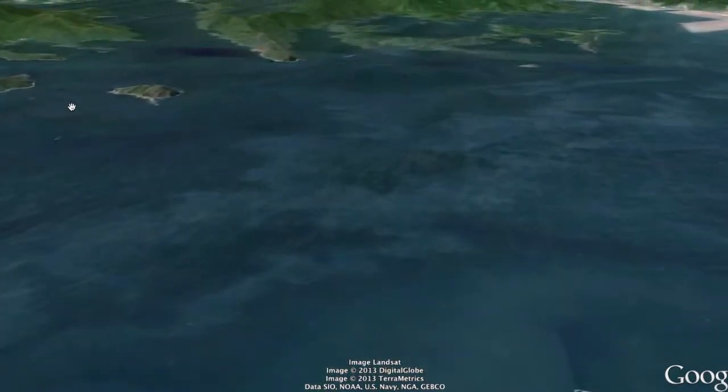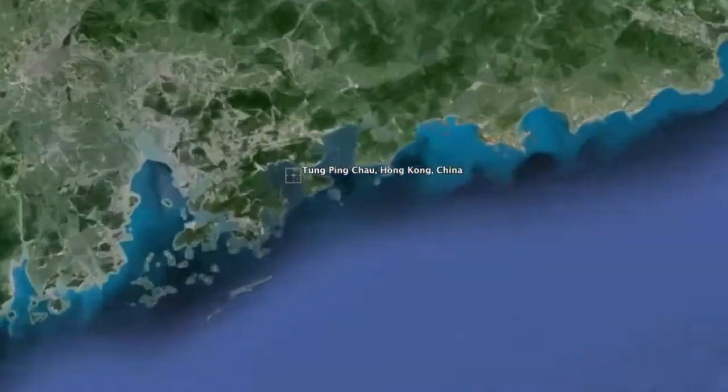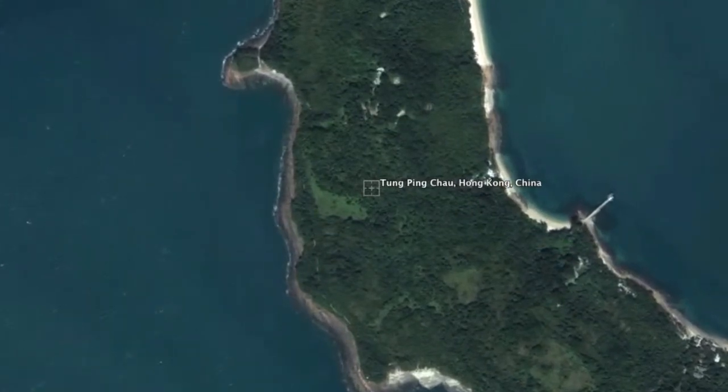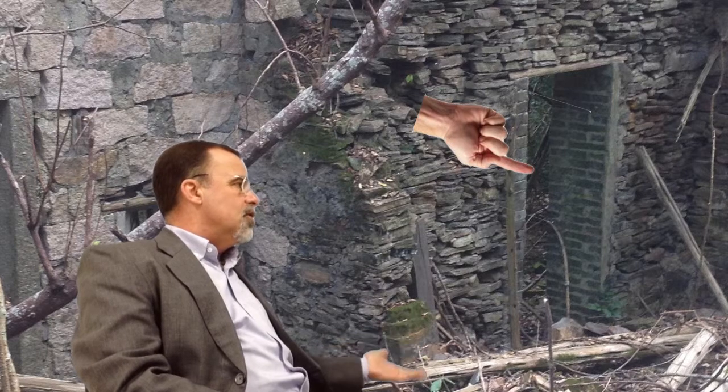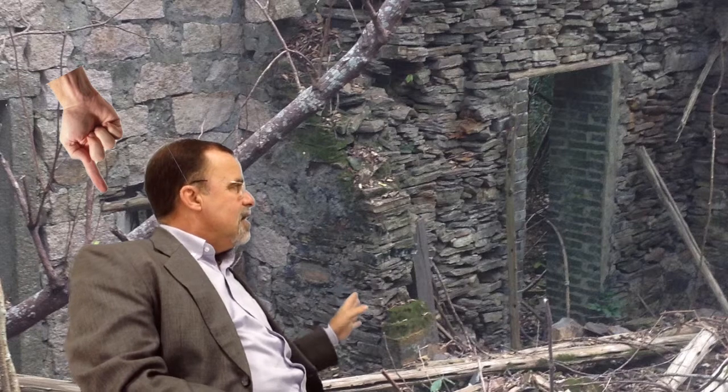Good morning everybody. Welcome to Tung Ping Chau Island. Here I am in front of this beautiful old building in Xiao Tao village. Looking at the building, we can see it has some interesting traditional architectural characteristics — for example, the traditional old wooden door, traditional roof characteristics, and some very interesting windows.